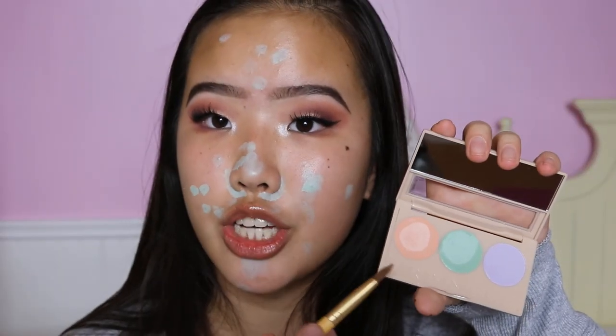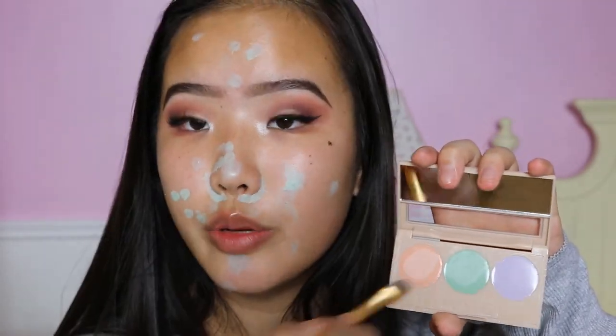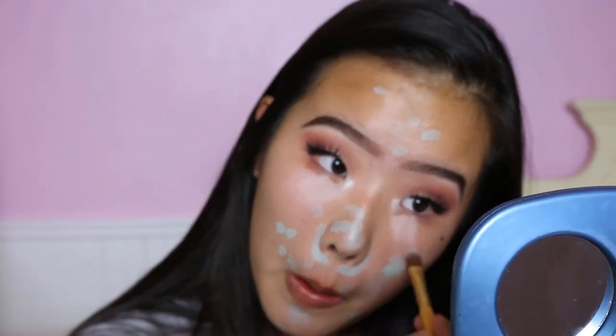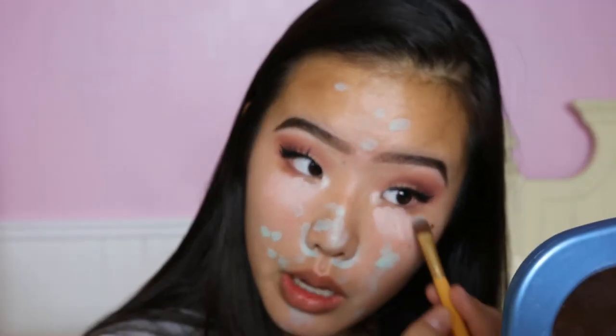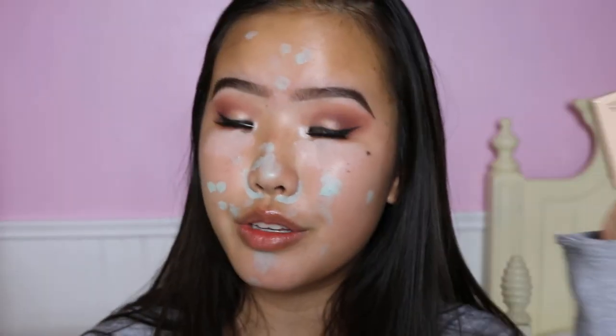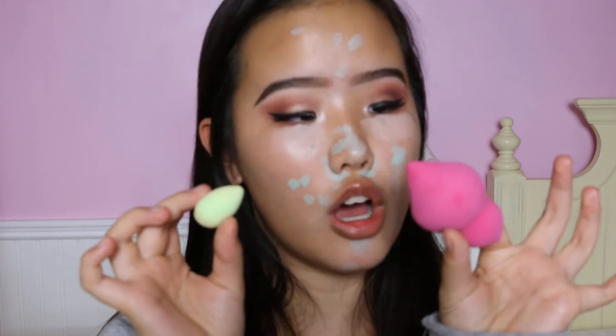Now I'm dipping into the peachy shade for underneath my eyes. It's the same texture as the green one. That's all I'm going to use from the Rimmel Insta-concealing correct palette because I don't really have dullness on my face — I'm a teenager. To buff this out, I'm going to be using my Beauty Blender mini and my Sephora sponge.